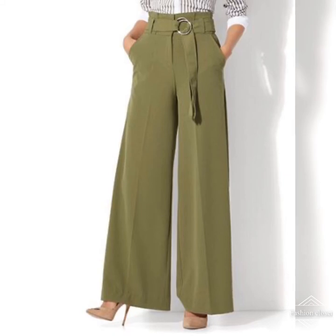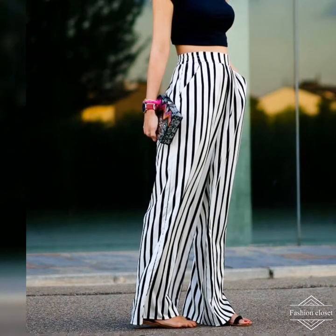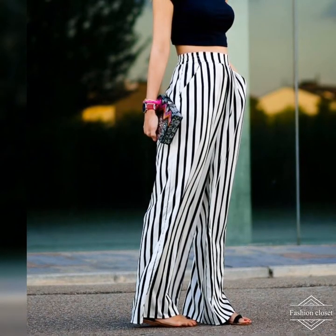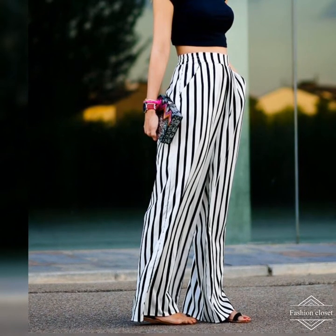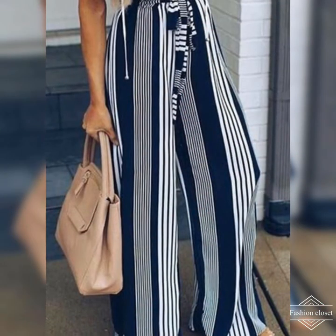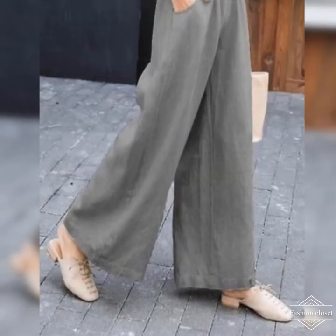A monochrome print palazzo with a black ruffle top featuring embellished bishop sleeves creates a real air of the exotic, whilst tailored cream palazzos look unbelievable when teamed with a bold striped chevron top.